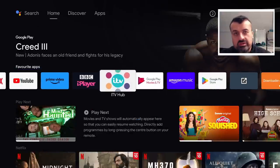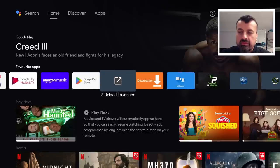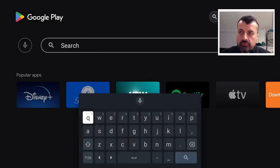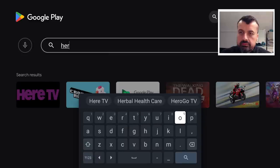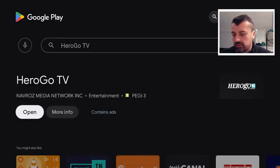All you need to do is go over to your Amazon App Store or the Play Store and search. Just type in the word 'Hero' and you'll now see Hero Go TV — click on that and here is the application. It's available on both the Google Play Store and the Amazon App Store, so go ahead and get this application.